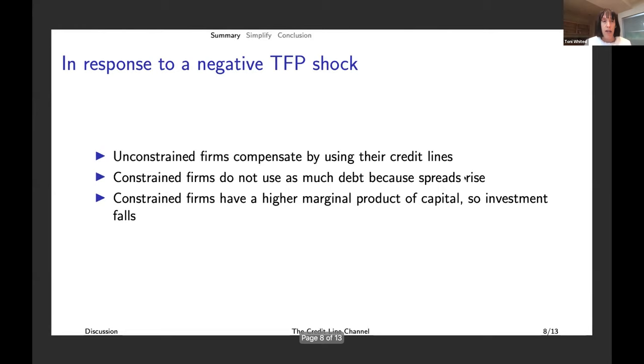In response to a negative TFP shock — in the most complete version of the model — unconstrained firms compensate by using credit lines. Constrained firms don't use as much debt because spreads rise. Constrained firms have a higher marginal product of capital because they're constrained — they're sitting on the curvier part of their production function — and so investment falls. This is the sense in which this sectoral transfer can allow TFP shocks to have aggregate effects in a new way.